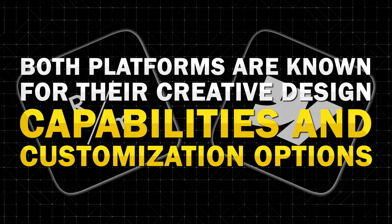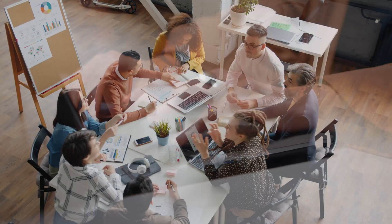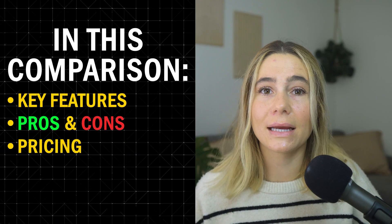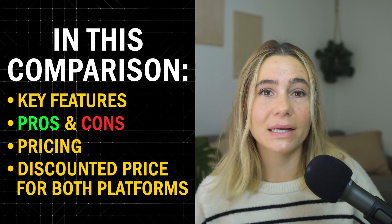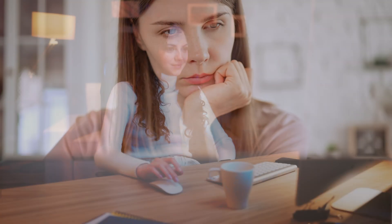Are you trying to decide between Readymag and Webflow for your next website project? Both platforms are known for their creative design capabilities and customization options, but they serve very different purposes depending on your goals. In this video, we'll be comparing the key features, pros and cons, and pricing. Stick around until the end because I'm going to show you how to get the best price possible for each. By the end of the video, you'll know which platform best fits your creative and business needs.